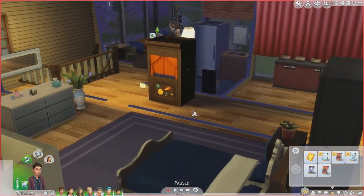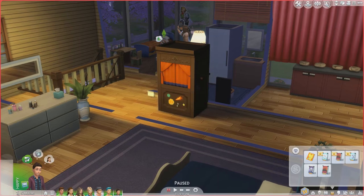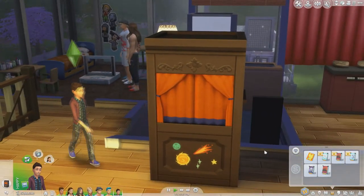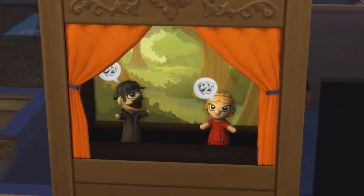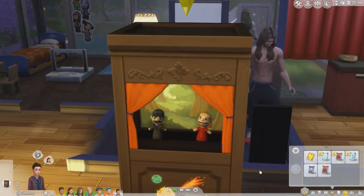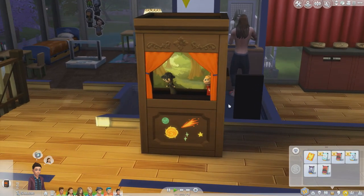Next up we have the puppet theatre, where we can put on a puppet show for people or perform for one person. At the moment we currently have The Search of the Notebook Snatcher and The Creature of Granite Falls. I'm going to do The Creature of Granite Falls. We can perform these shows to people, invite friends to come and watch, and it's a really cute idea for Sims.